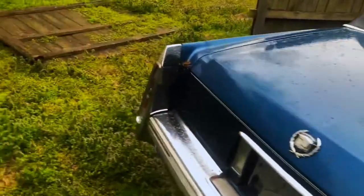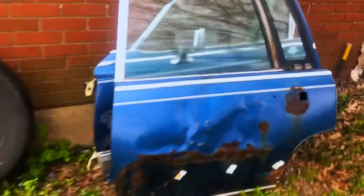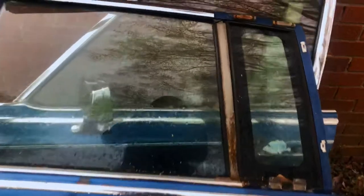I'm gonna show y'all the reason we had to change the doors. Taking y'all out to the backyard — this is the reason we had to change the doors out. You see this?